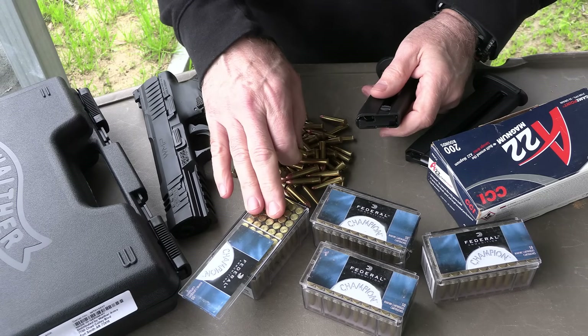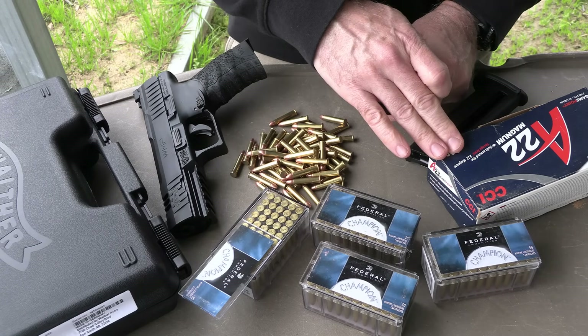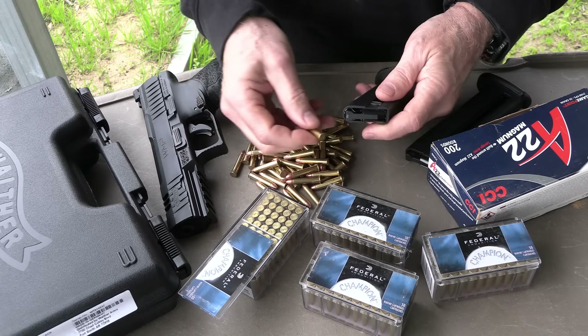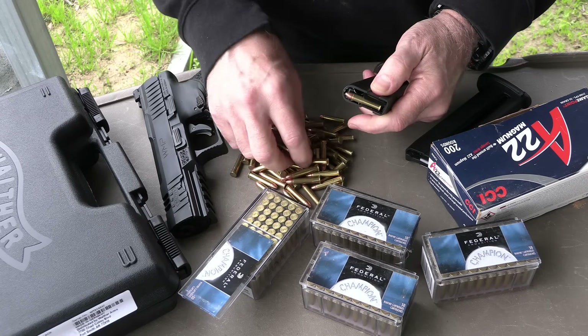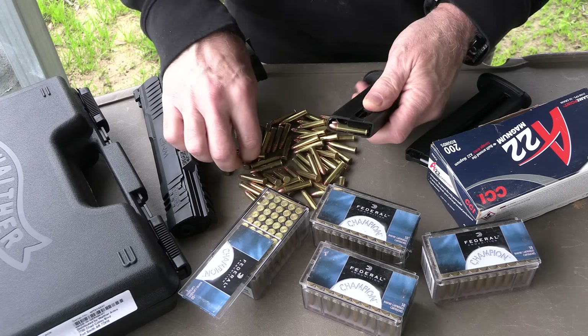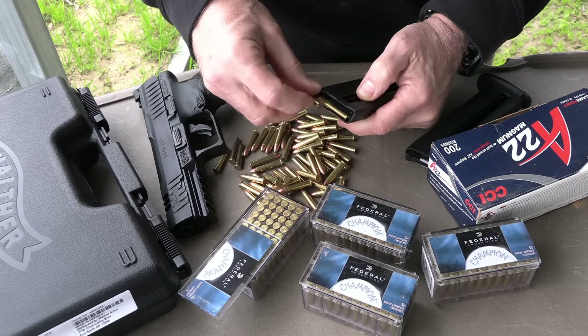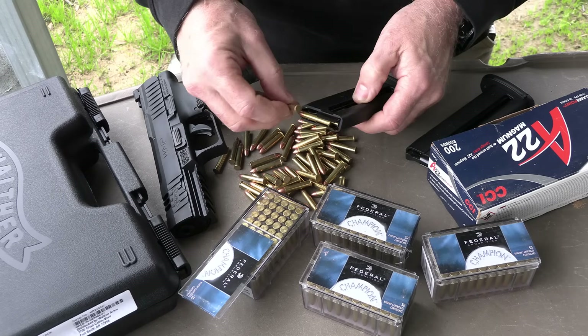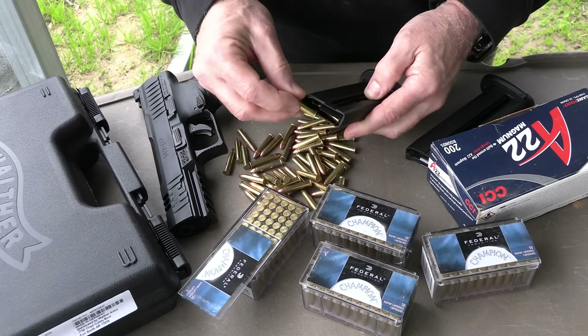We're going to be shooting some Federal .22 Magnum and also some CCI. These are game points with little soft tips, and it's really easy to load these magazines with the little thumb lever on the side, especially with .22 — whether it's Magnum or Long Rifle. I really like the way these load, and you're getting a lot of capacity.